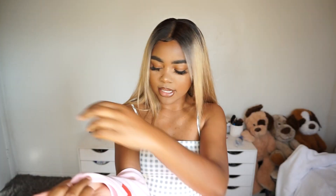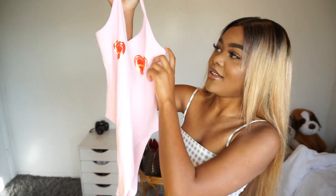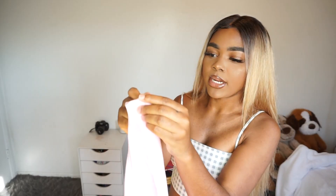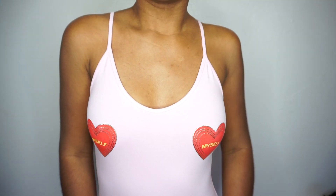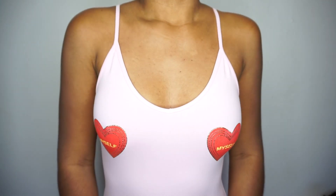Next, I got me a bodysuit. It says 'myself' — and I'm sure it means 'love myself.' I love myself, so this shirt is perfect for me. I could even wear this for Valentine's Day. It has buttons in the middle. I don't usually buy these but my sister told me I should — this one is pretty cute. It reminds me of a baby onesie.